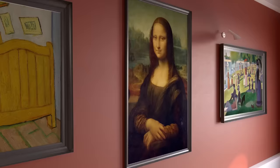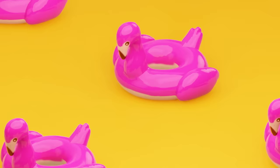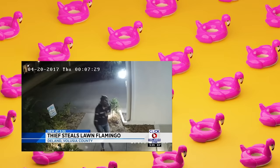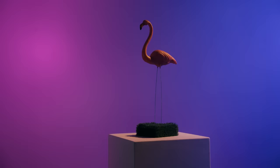Immortalized in polyethylene and hailed by the Smithsonian as one of the best-known icons of American pop culture kitsch, this pink bird might not be for everyone, but everyone can agree this pink bird is iconic.